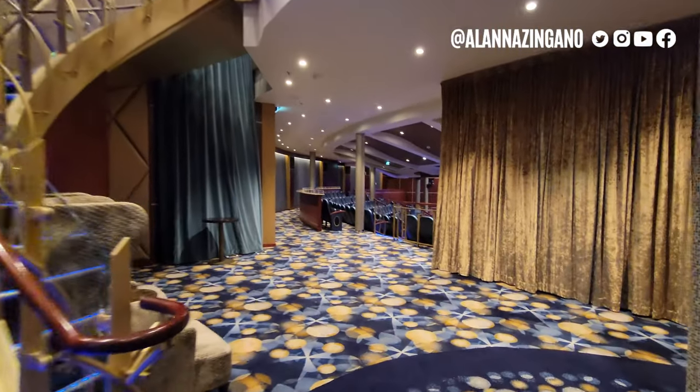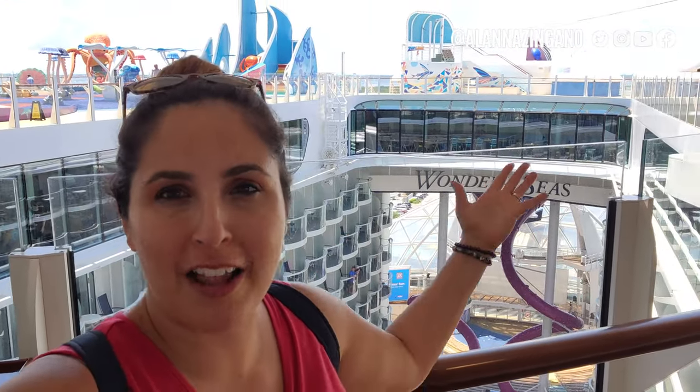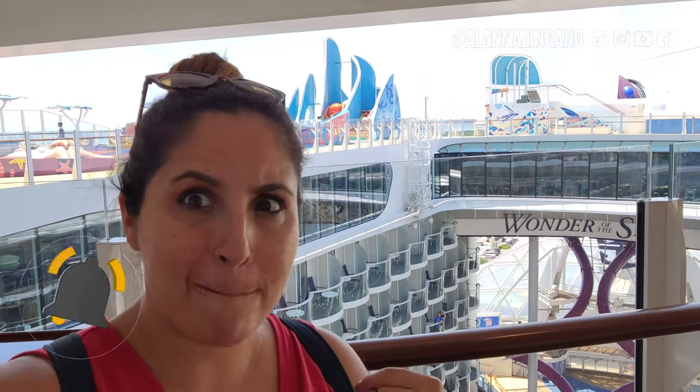Well friends, there you have it — we've made it through all of the Wonder of the Seas! I hope you enjoyed this ship tour. If you did, be sure to hit the thumbs up and check out this playlist for more videos from the Wonder of the Seas. If you need any assistance booking, head over to my website at alana zingano dot com — I'm happy to help you get great advice, tips, discounts, deals, and onboard credits. You are in good hands! Thanks so much — until next time, ciao for now!